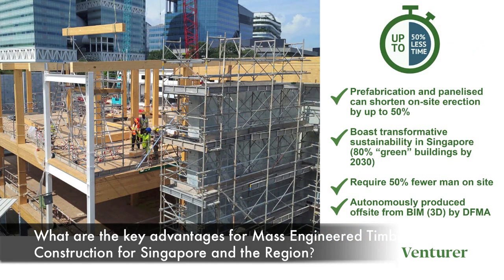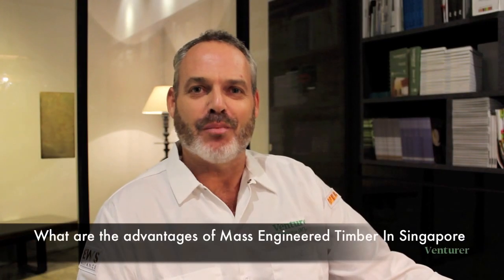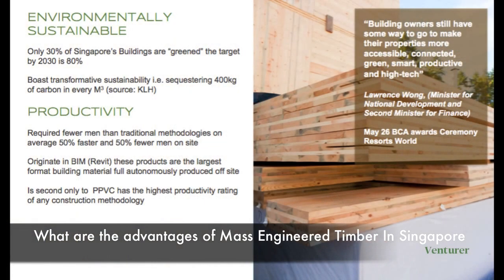Mass engineered timber is of course vastly sustainable. Buildings can be carbon negative from the get-go. What does this mean for Singapore? Without the data, one can only surmise its impact on productivity and cost and therefore its suitability for our market.